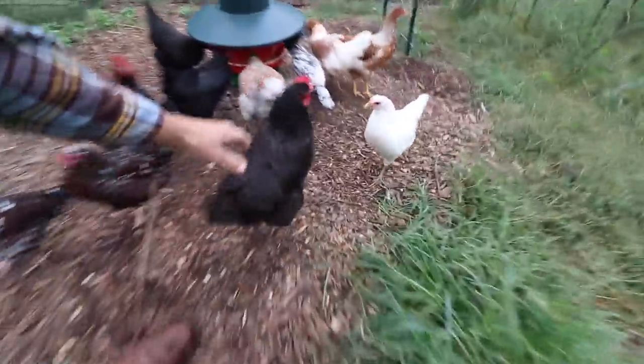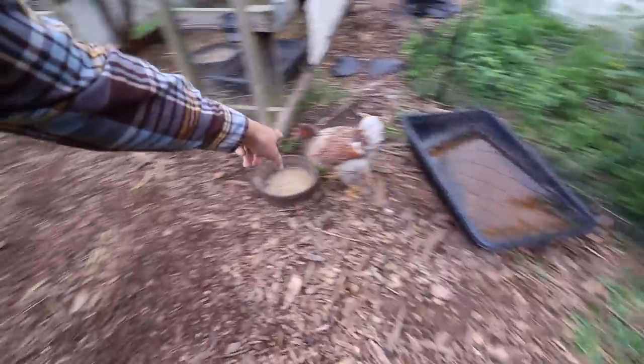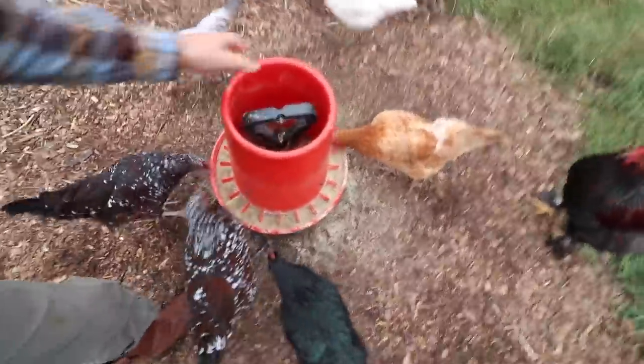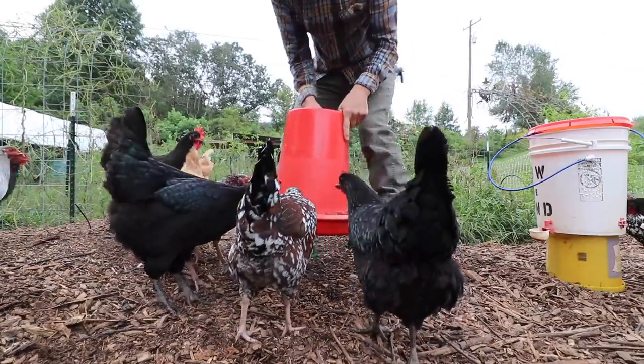Good morning Bernice! I love what you did with your hair - fuzzy, I love it. Where's Buttercup? There's Buttercup right there. These guys have been going through this feed.